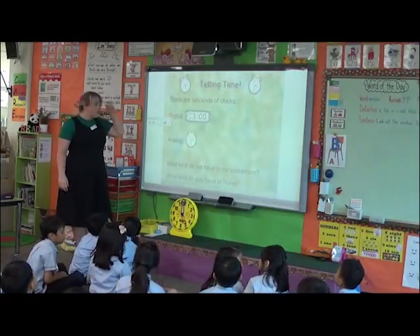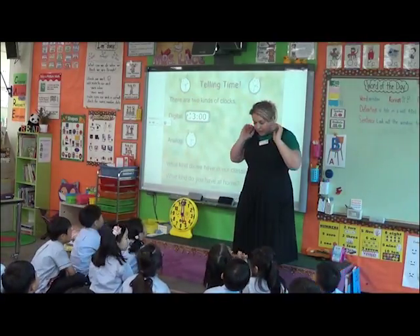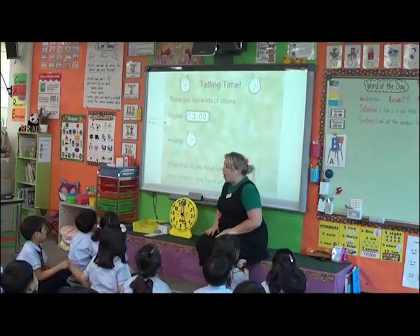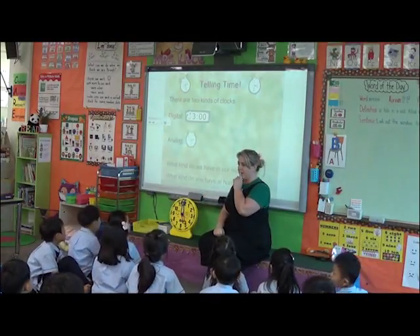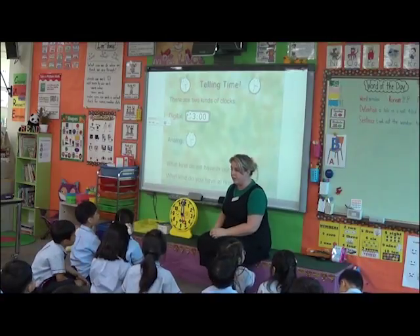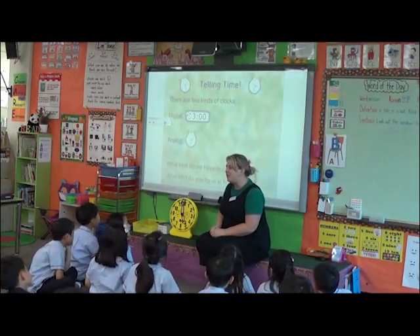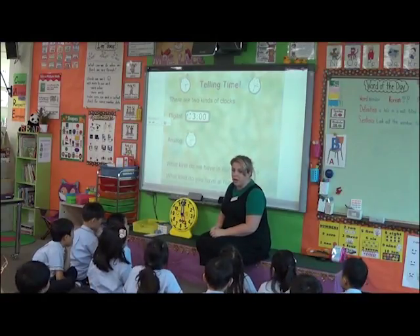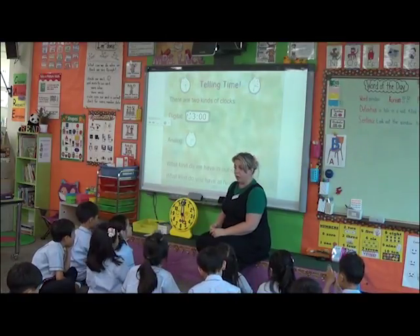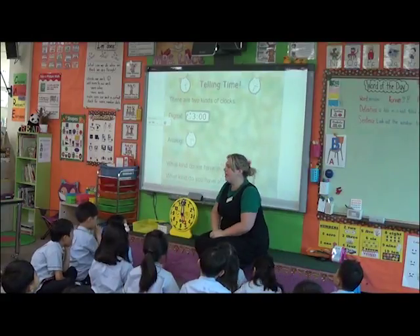Boys and girls, you know what a clock is, right? Yes, we know what a clock is. We have two different kinds of clocks. One is called a digital clock — can you say digital? Digital. A digital clock, you can read the numbers very easily and they change like a computer. The other kind is called analog. Say it one more time: analog. Good job.